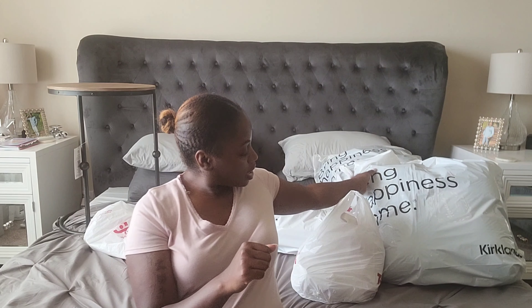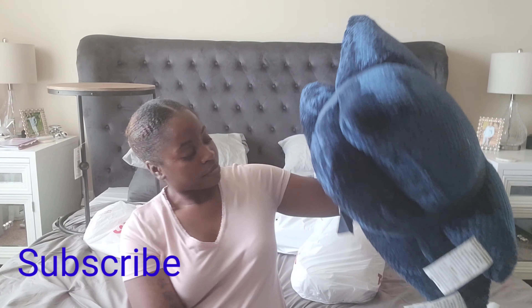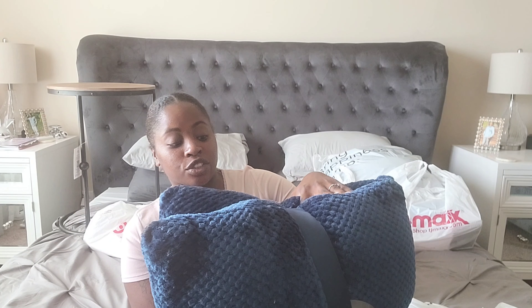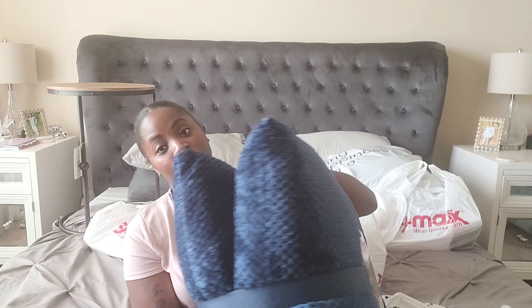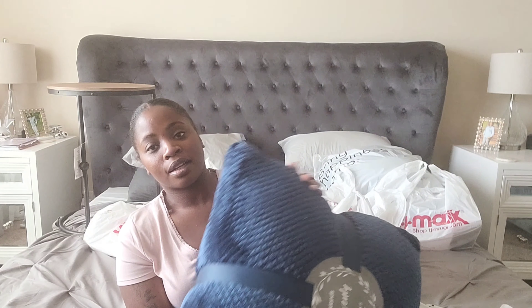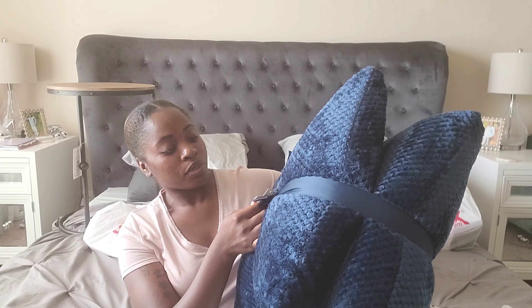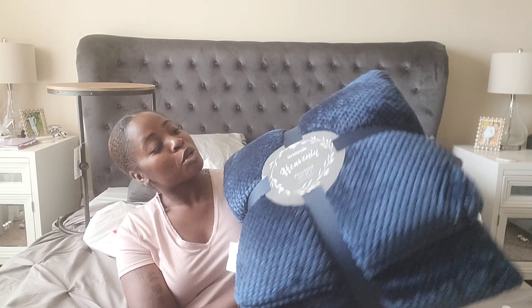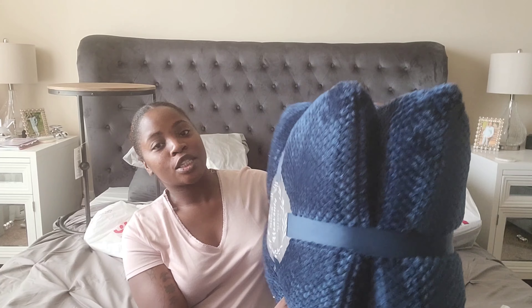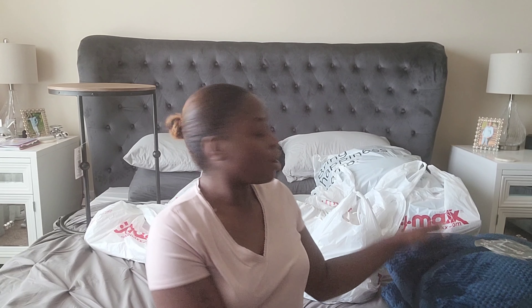From Kirkland's I got these pillows — I got two sets of them for my bed just to decorate it a little bit. Me and my fiancé wanted to go with the color navy blue, and I might add another color just to soften it up. I love these pillows, they're so soft. I paid $39.99 for each set; it comes with two pillows. They're so pretty and big and fluffy — I can't wait to put these on my bed.